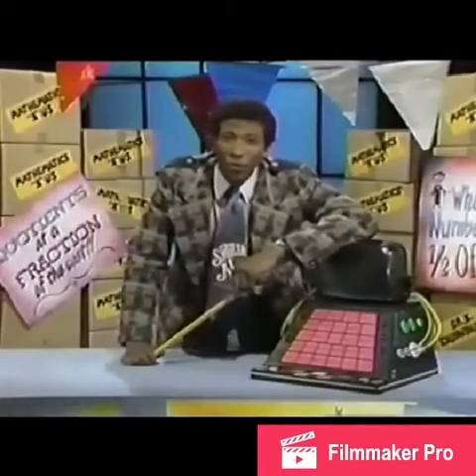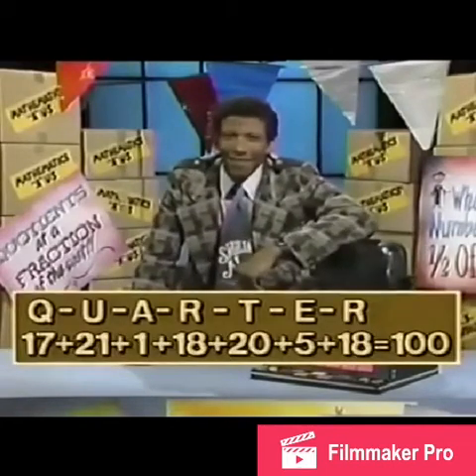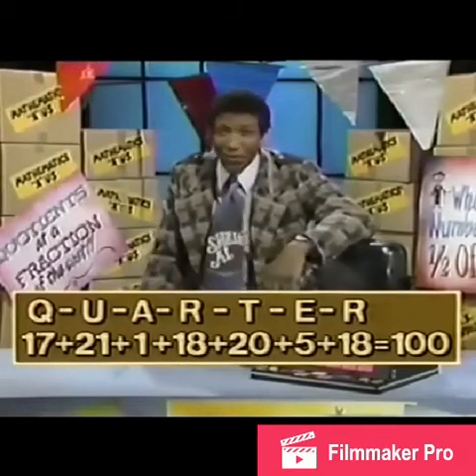Have you figured out how much the word quarter is worth yet? Well, look — surprised? The quarter is worth a dollar! Have you figured out how much your name is worth yet?